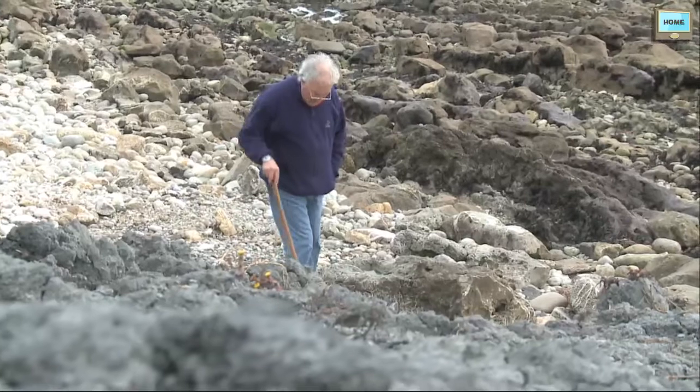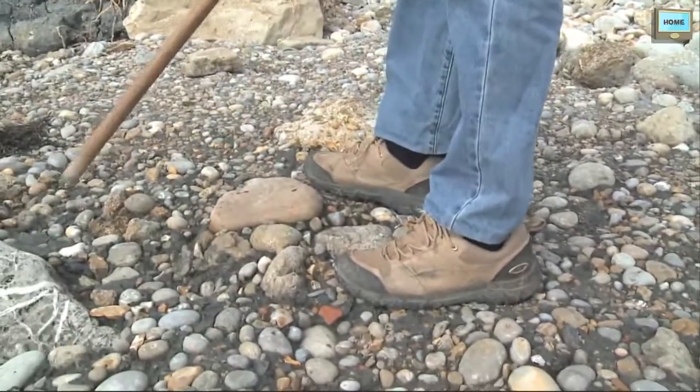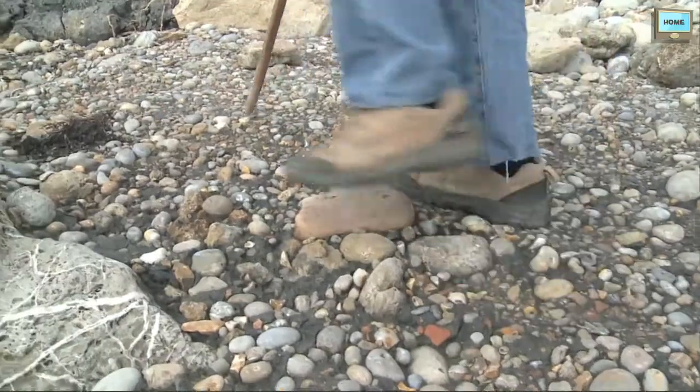My name is Richard Edmonds. I'm the Earth Science Manager for the Jurassic Coast World Heritage Team. On this coastline, we really welcome the efforts of people like Kevin to actually go out and find these fossils, because this is an eroding coastline, and unless people go out almost every day, the fossils that make this place so famous would simply be washed away by the sea.